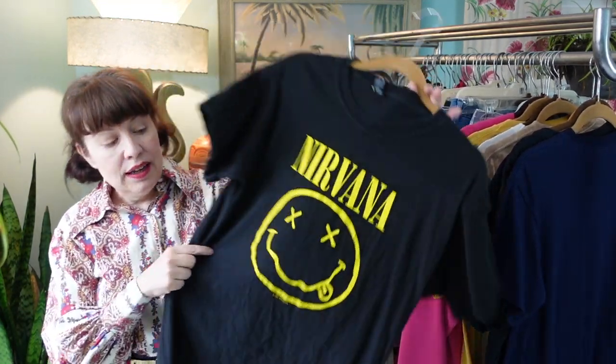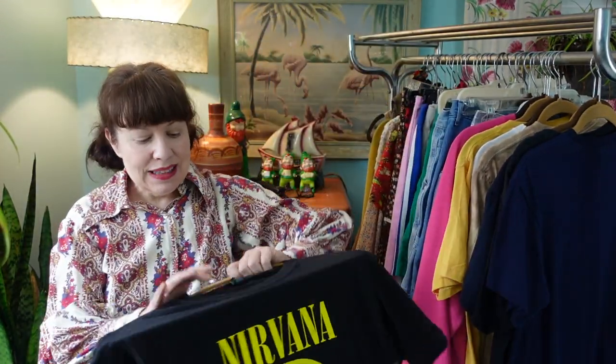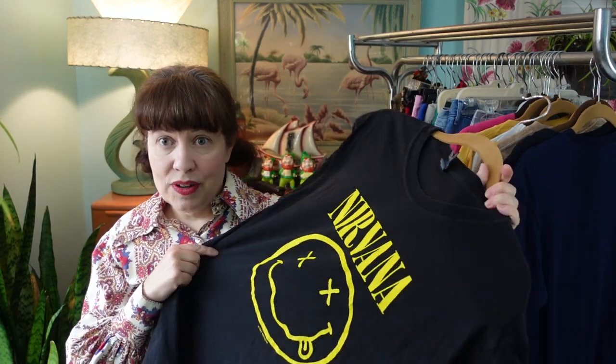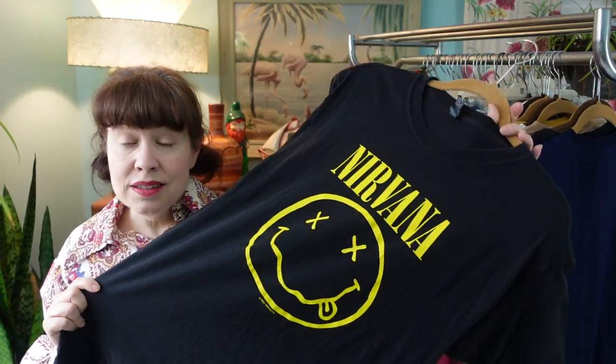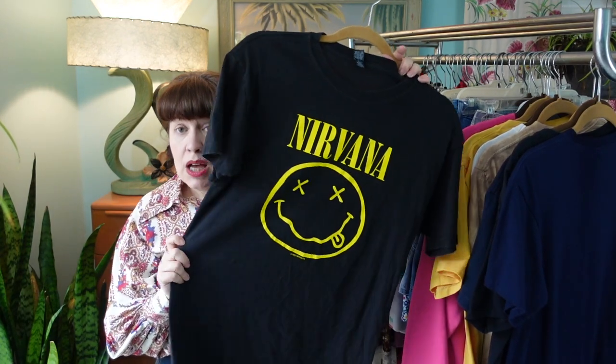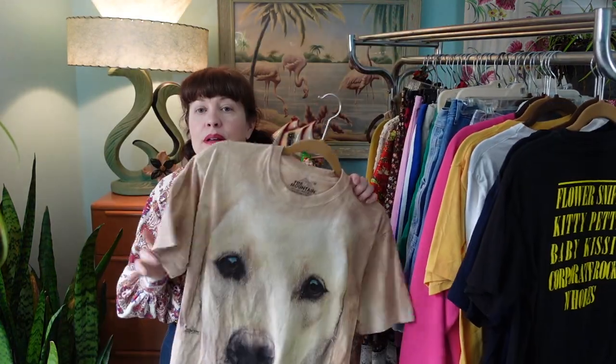I picked up this Nirvana t-shirt and it has a copyright mark of 1992 on it. But I looked at the label and I'm like, this isn't a vintage label — it's an M&Q Gold label. This is not a genuine vintage 1992 Nirvana t-shirt; if it were, it would be worth a lot of money. This is a reproduction, probably made in the 2000s. You go from a $300 range down to maybe a $25–$28 range.